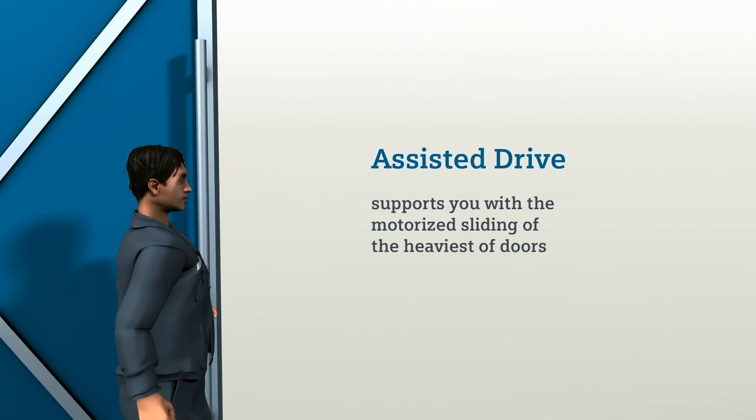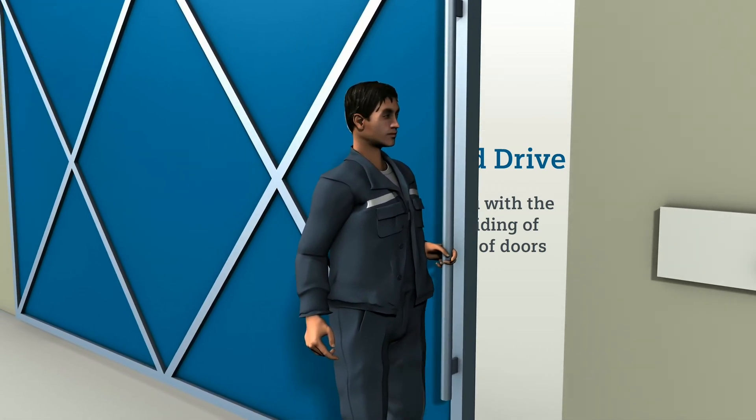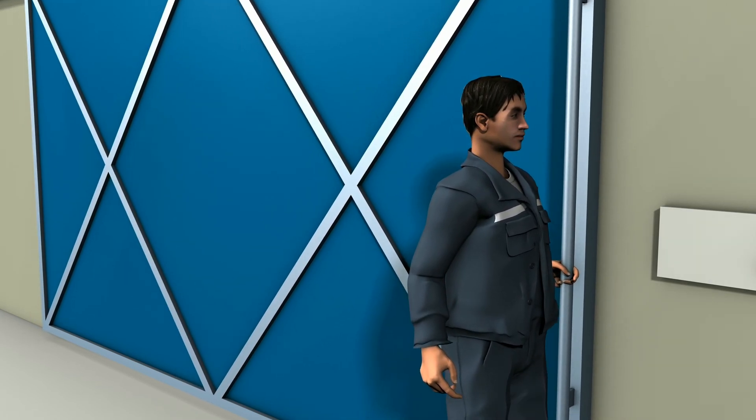With this function, you can open and close even the heaviest of doors without undue effort and therefore without strain. C-Door impresses.